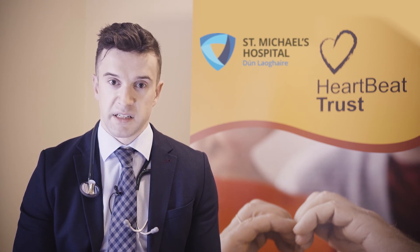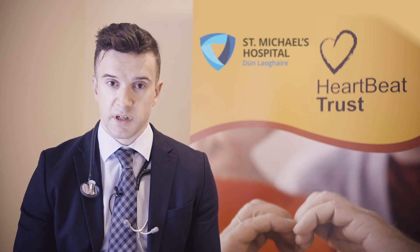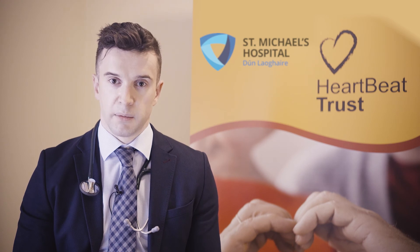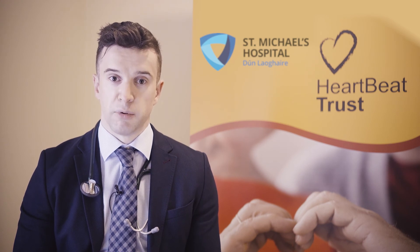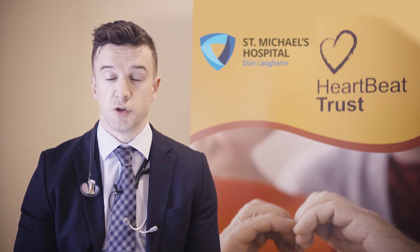Depending on the level of natriuretic peptide in the blood, the test is repeated either yearly, every two years, or every three years. This test is not widely available and is usually only measured in people with or suspected of having heart failure. Therefore, your GP would not routinely measure your natriuretic peptide levels as part of your usual blood tests.